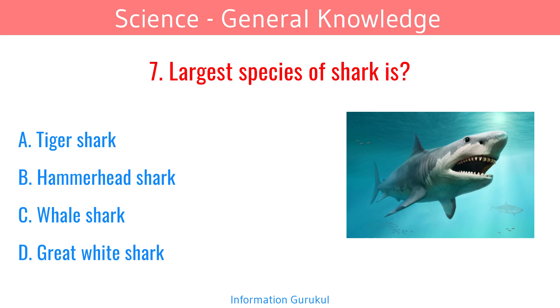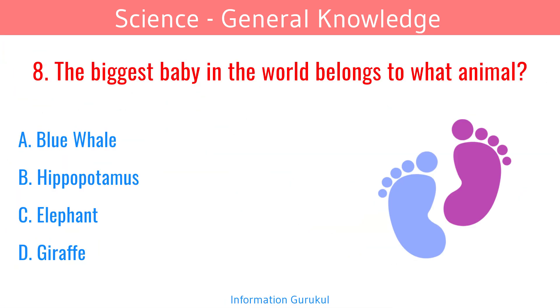The largest species of shark is the whale shark. The biggest baby in the world belongs to what animal? Blue whale.